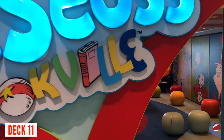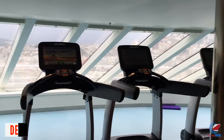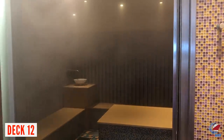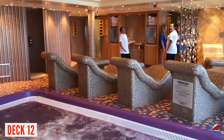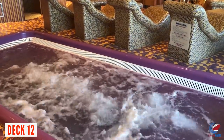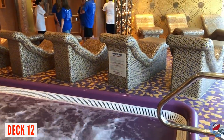Deck 11 midship is where you'll find Camp Ocean and Dr. Seuss's Bookville for ages 2 to 11. Deck 12 forward is the Fitness Center and Cloud 9 Spa, which includes thermal suites, treatment rooms, and men's and women's saunas. For the guys, this is also a great place to shower to avoid the small showers in the staterooms — there's definitely a lot of space and big showers in here.